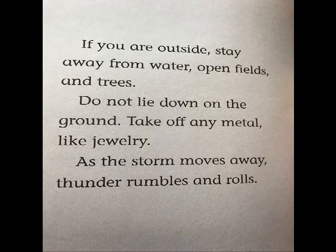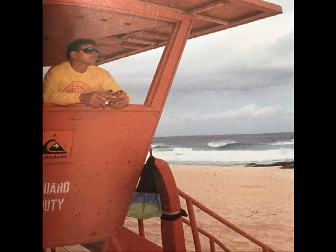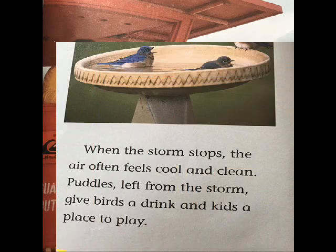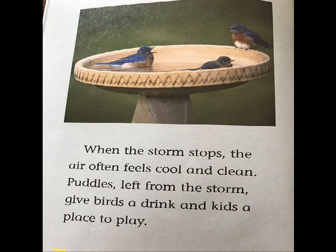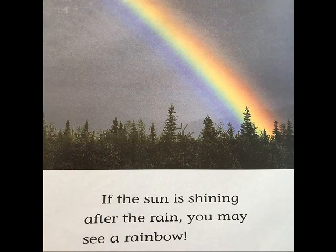As the storm moves away, thunder rumbles and rolls. When the storm stops, the air often feels cool and clean. Puddles left from the storm give birds a drink and kids a place to play. If the sun is shining after the rain, you may see a rainbow.